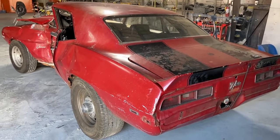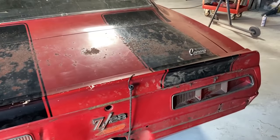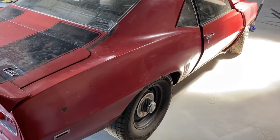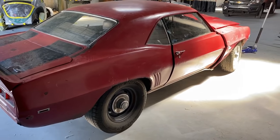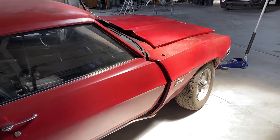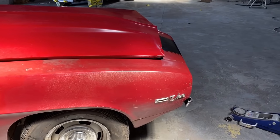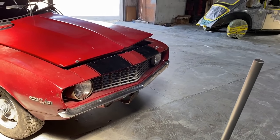The damaged panels are going to have to be replaced, but as you can see here it's all original paint — it's never been painted. It's really a shame the car was involved in the crash, because this would have been a really good survivor car that I would not have restored. That's the original cowl hood right there with the original date code on it that matches the car, so we're going to try to save that hood.